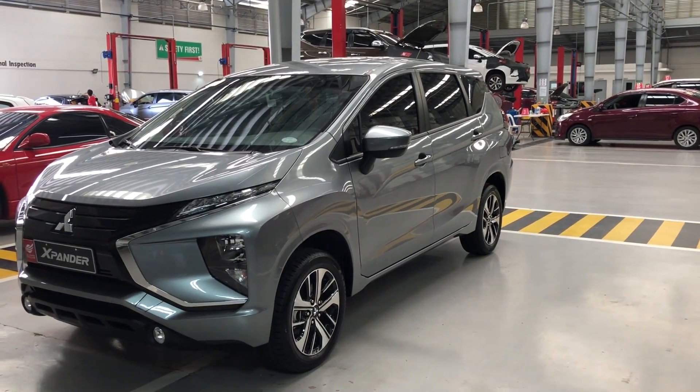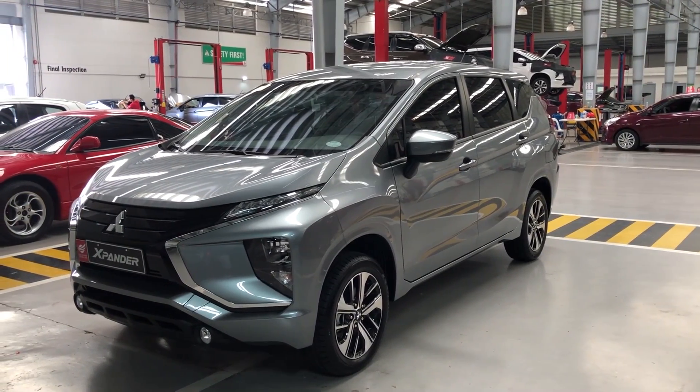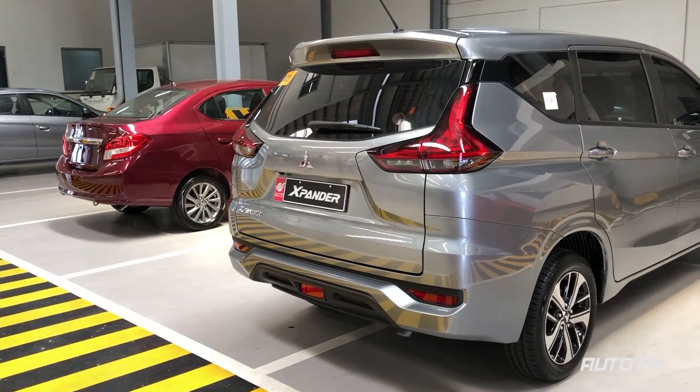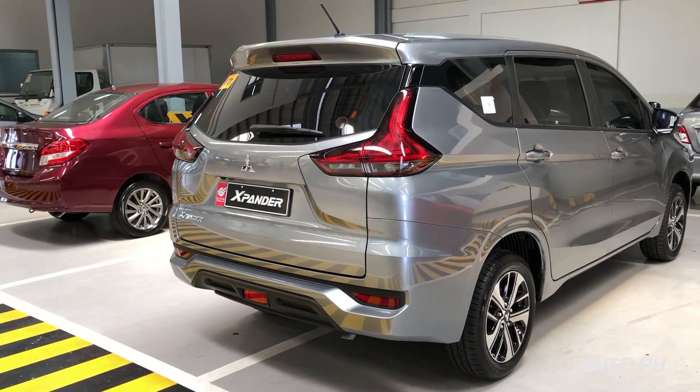Hey everyone, welcome to AutoPH. Today we'll be checking out this 2019 Mitsubishi Xpander GLX Plus. This is gonna be a full tour and review of the Xpander.